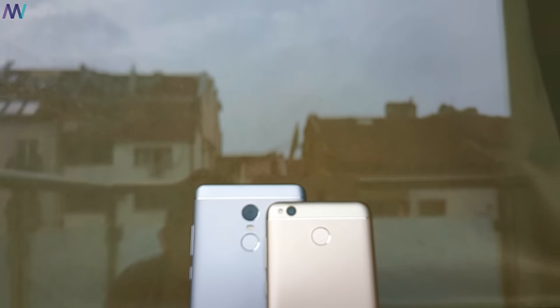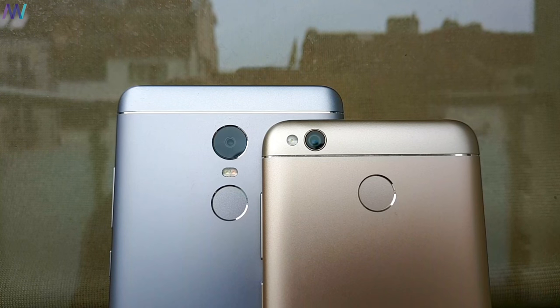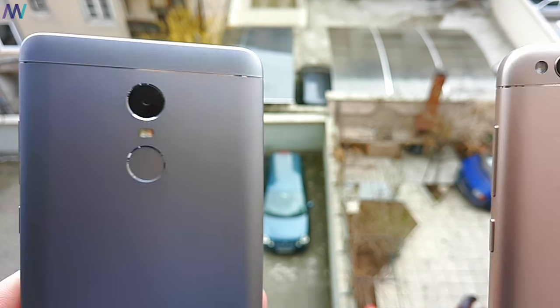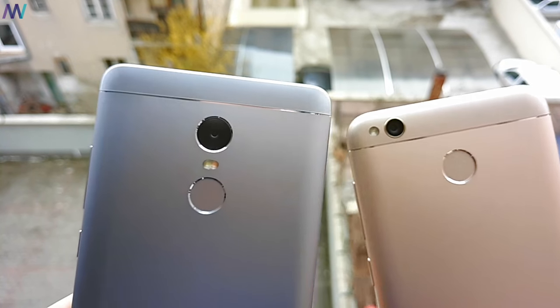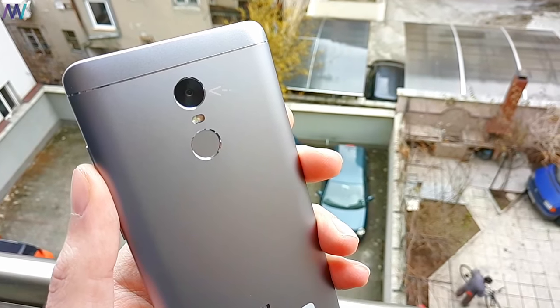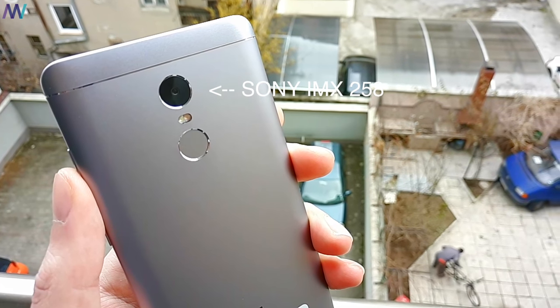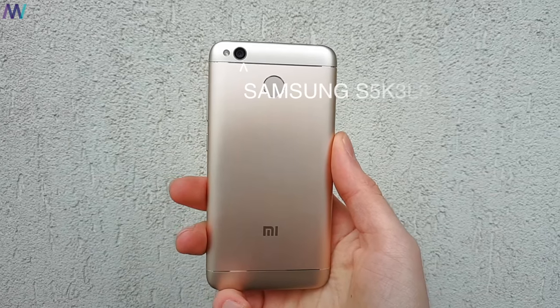On paper, it doesn't look like there's a big difference between the Redmi Note 4X and the Redmi 4X. Both have, according to the Xiaomi website, a 13 megapixel camera, a 5-piece lens, f2.0 aperture and phase detection autofocus. The difference between the two? The sensor. The Redmi Note 4X has a Sony IMX258 sensor, while the Redmi 4X has the widely used Samsung S5K3L8 sensor.